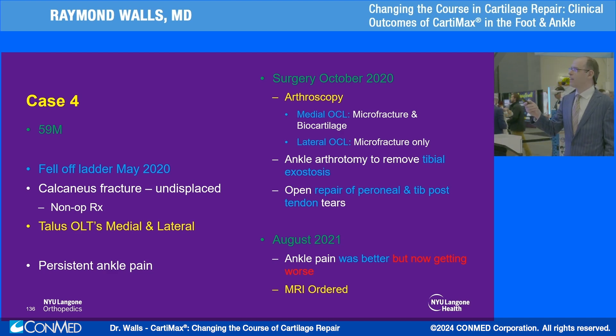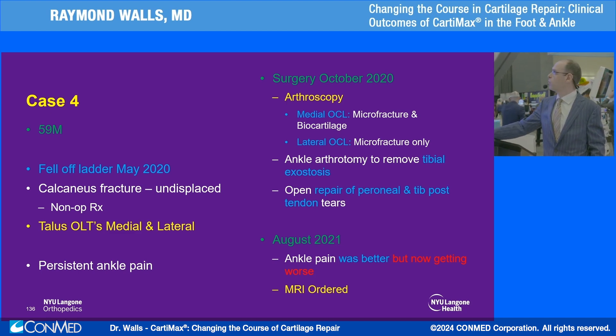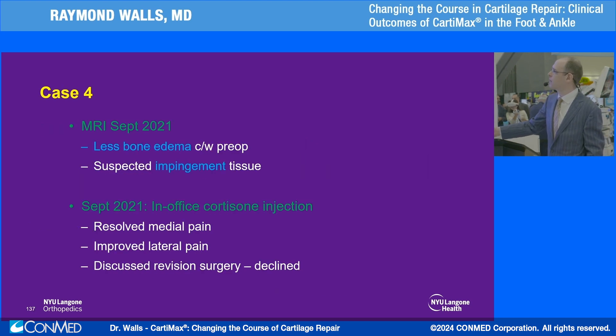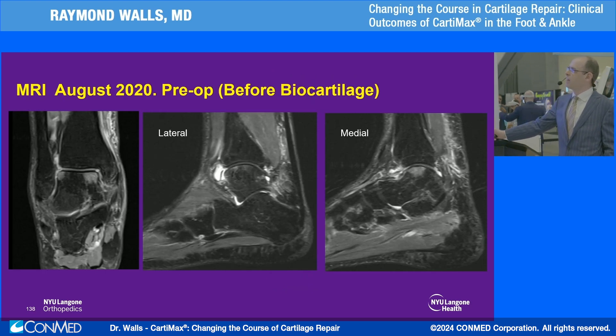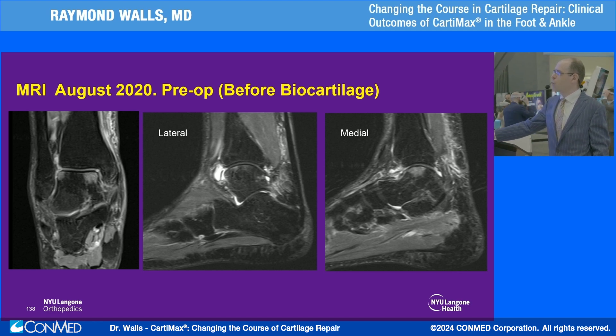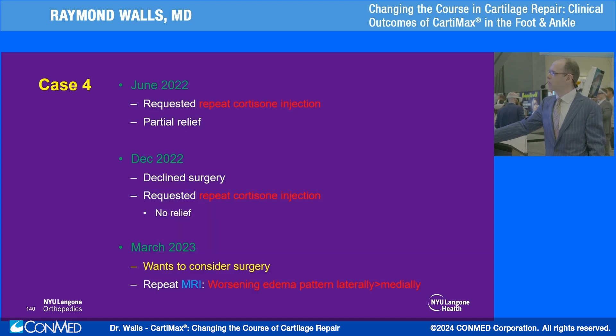One more complex case — a patient who fell off a ladder and had medial and lateral osteochondral lesions, with prior surgery addressing both. The medial side was treated with microfracture and biocartilage; the lateral one with microfracture alone. He did well initially, but by August 2021 his pain was worsening. The initial MRI showed large bone edema at the medial talar dome and a smaller amount laterally. After his surgery with microfracture and biocartilage, bone marrow response improved, but there was a small cystic area on the lateral aspect that got progressively worse over time.